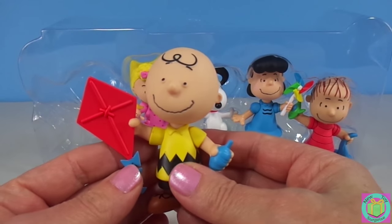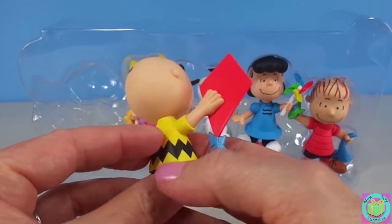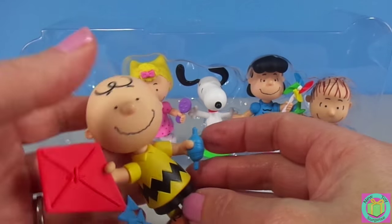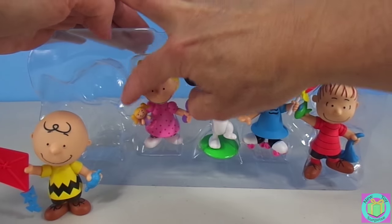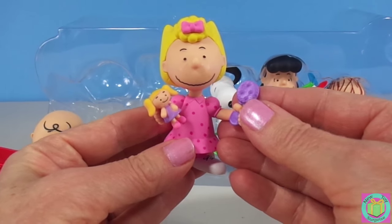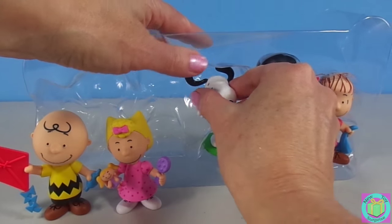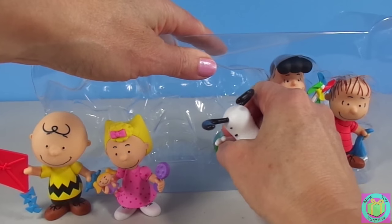Charlie Brown looks so great! He's holding a kite. He doesn't move but he looks awesome. And this is his little sister Sally. She's holding her doll and a brush. And of course, Charlie Brown's dog Snoopy.